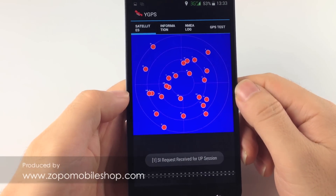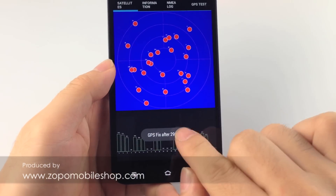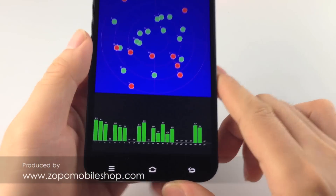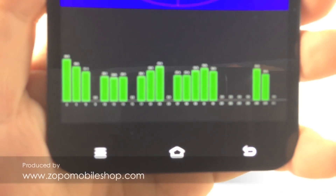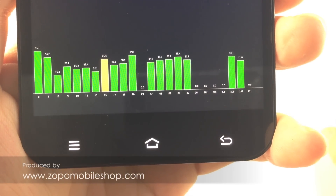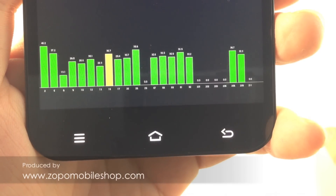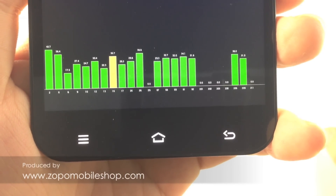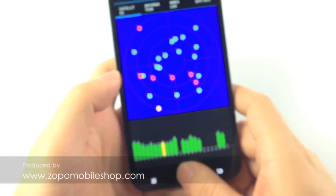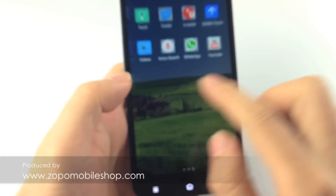Wow, we can see a lot of satellites. The GPS fixed within 3 seconds. The signal is very strong — about 20 of them. It is great. So I guess the ZP999 supports GPS, GLONASS, and Beidou.